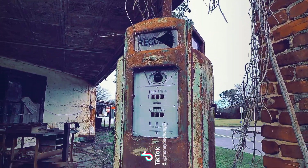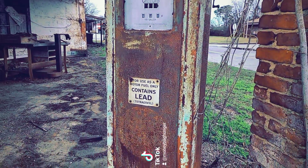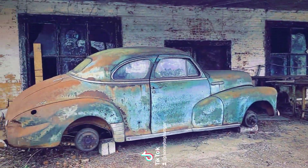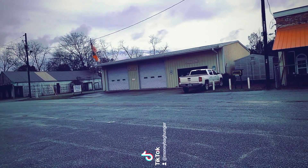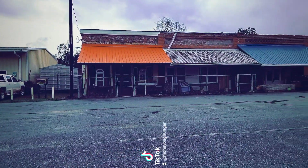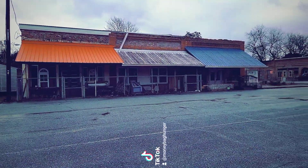Across the street here is the Kite Post Office. I'll get a closer look at it, but it doesn't really have a like an old price per gas or anything. We also have the Kite Volunteer Fire Department, Kite City Hall, and then some more of the historical storefronts.